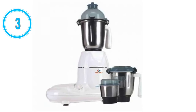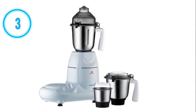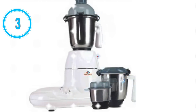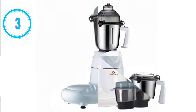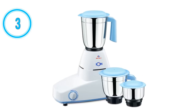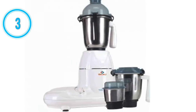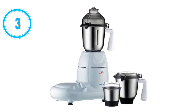Number 3: Bajaj Twister 750W mixer grinder. The Bajaj Twister 750W mixer grinder is the third best mixer grinder in India. Its motor power is 750 watts. It comes with three jars: liquidizing jar, grinding jar, and chutney jar. It has three-speed control with incher facility. It has a multi-functional blade system for mixing, wet/dry grinding, liquidizing, whipping, mincing, grating, and chutney making. It has an auto shut-off feature that turns off the appliance when grinding is done. It has motor overload protection and two years warranty on product and five years warranty on motor.